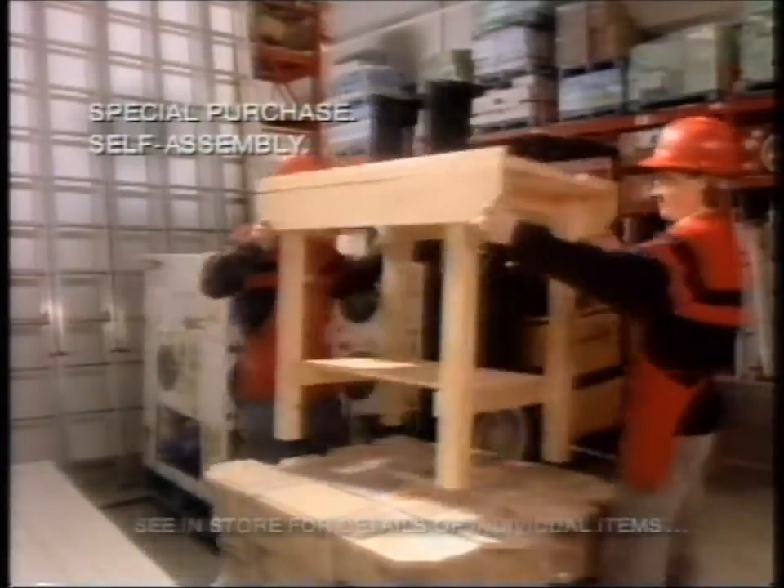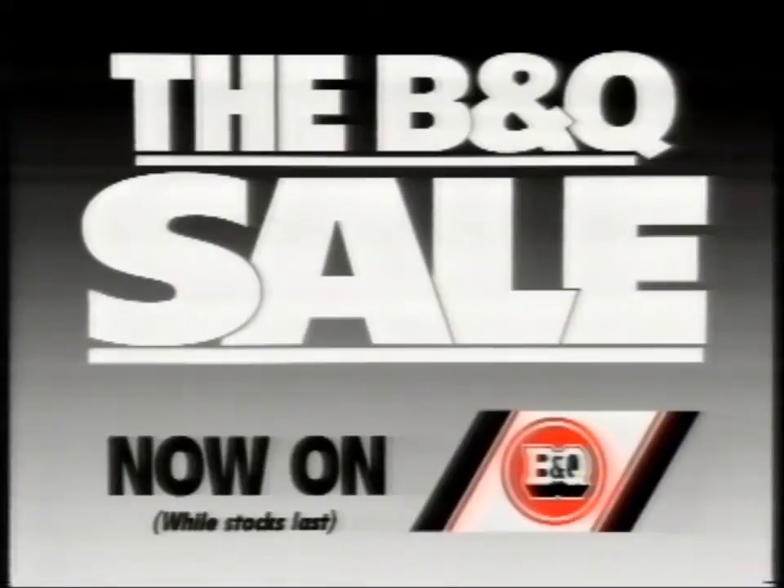A solid pine workbench, only £29.99. And I've hardly started. The B&Q sale — it's big.